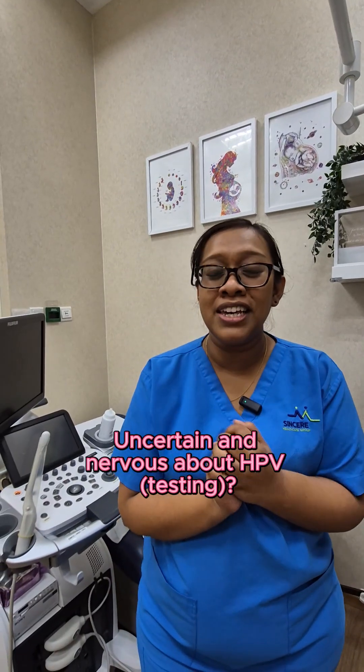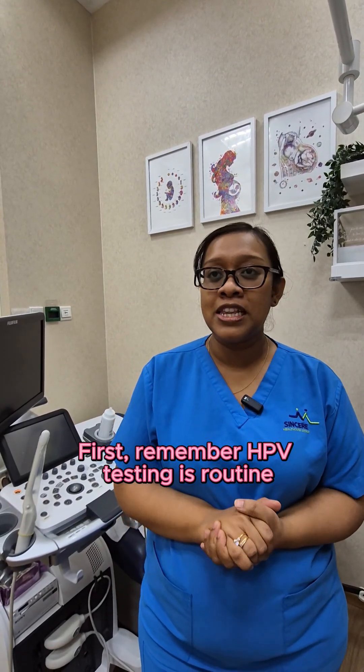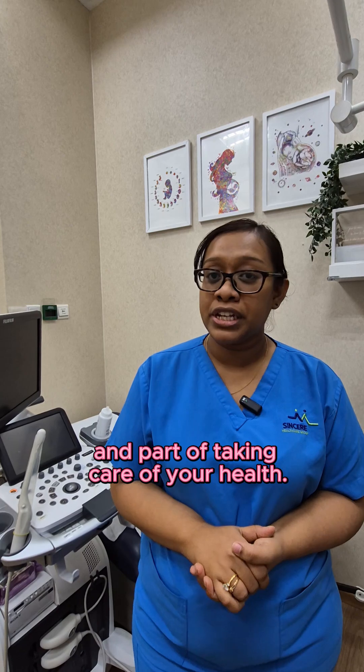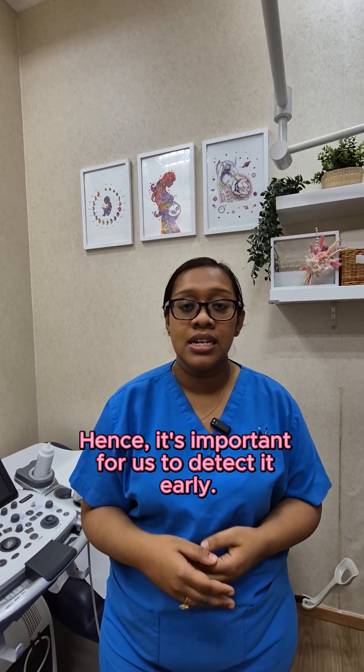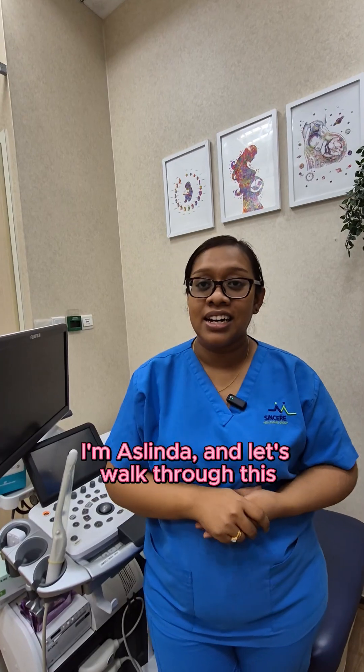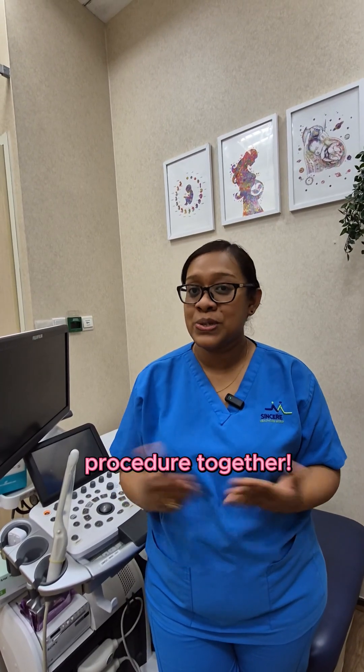Uncertain and nervous about HPV? First, remember, HPV testing is routine and part of taking care of your health. In some cases, it can lead to cancer. Hence, it is important for us to detect it early. I'm Aislinda and let's walk through this procedure together.